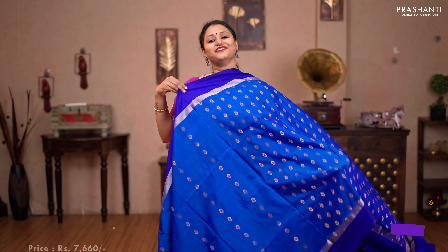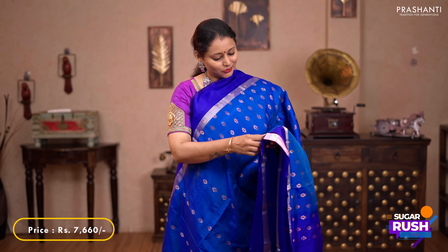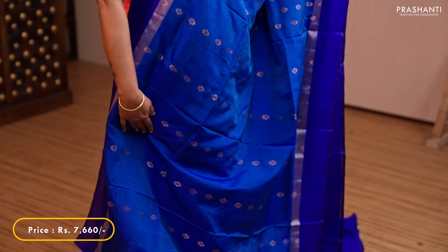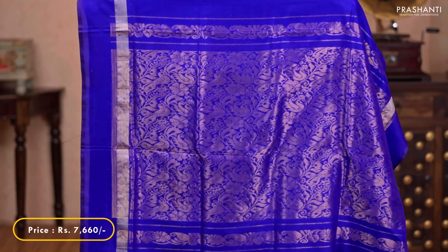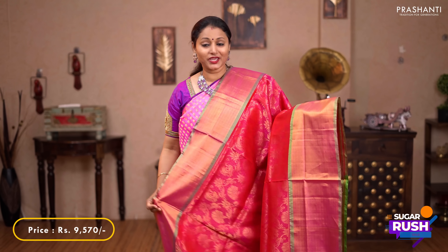All these saris are perfect for any simple occasion. First one for today is this lovely shade of peacock blue with royal blue combination. Contrast plain borders on either side with simple kadi zari running along both sides of the borders. The body has got thread and zari woven floral buttas — very classy and elegant running all over the sari. A contrast rich zari woven pallu, and a plain blue blouse. Priced at $7,660.